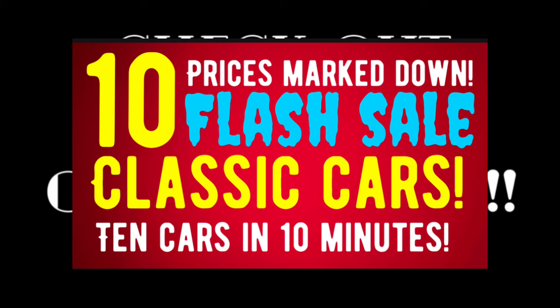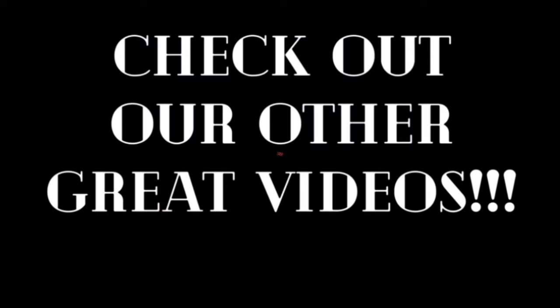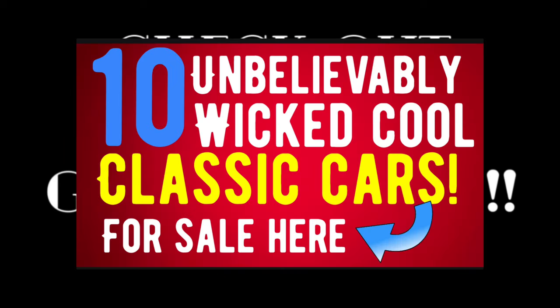A lot of still great cars for sale in these videos, like this one as well. Who knows — you may find your favorite car, your dream car, in one of those videos.